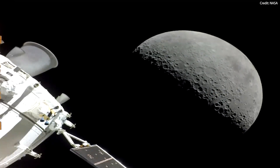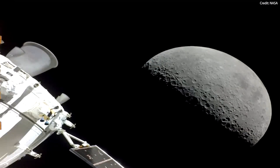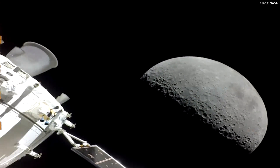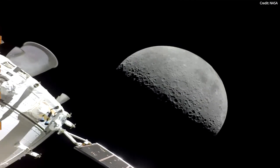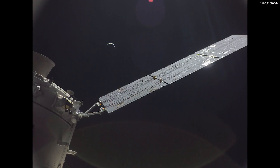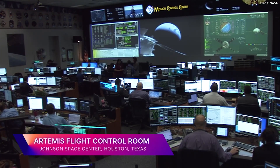Upon finishing their Moon surface expedition, the two astronauts will depart from the Moon and return back to orbit aboard Starship to meet up with their other crew members inside the Orion spacecraft. After docking, the crew will spend up to five days in orbit, exchanging samples between vehicles and getting ready for the trip back to Earth.